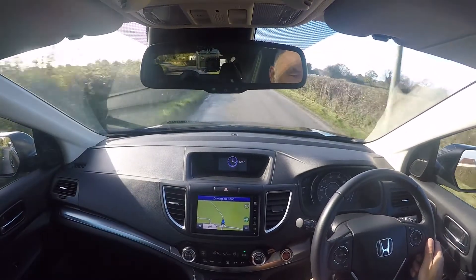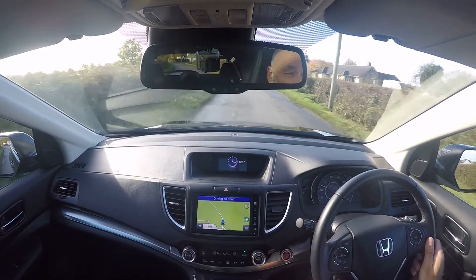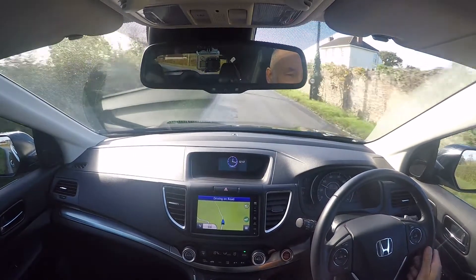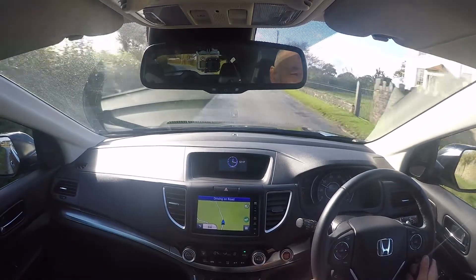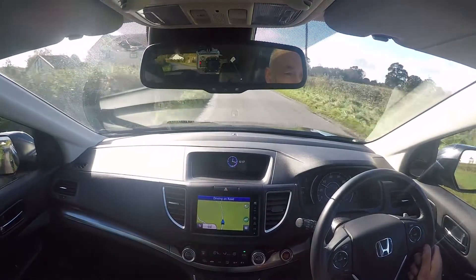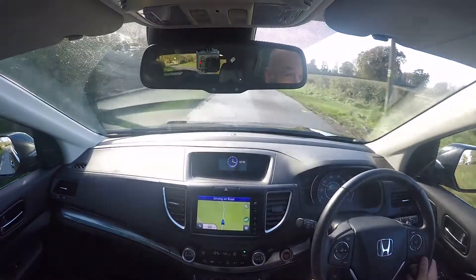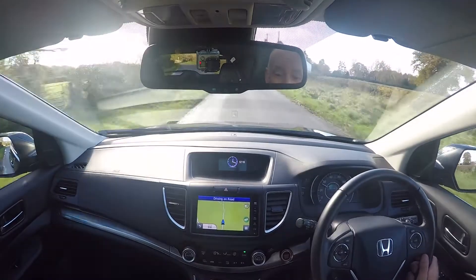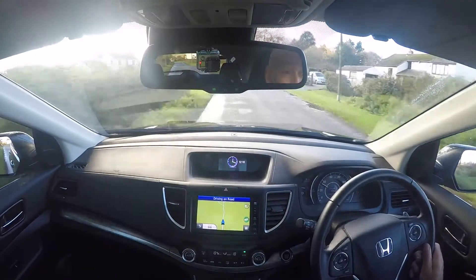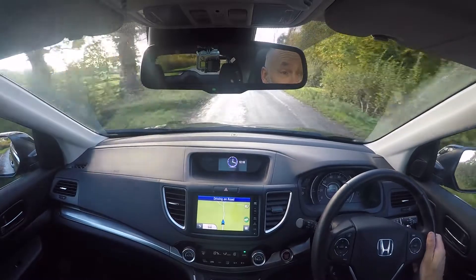As I say in all of the videos, the reason for doing them is very simple — it's basically so that if anyone's looking at any of our cars online in the adverts, they actually get to see that very car in operation. We know to our cost just how frustrating it can be to travel quite a distance to see a car, only to find it has a fundamental issue that manifests itself when you're driving, so that's why we do it.